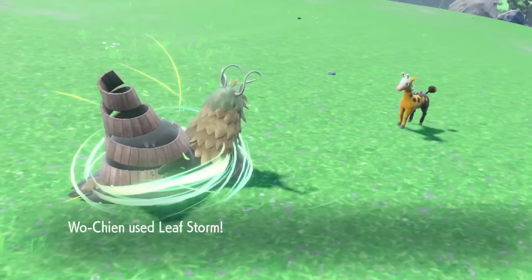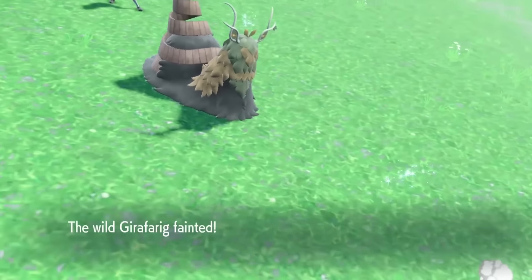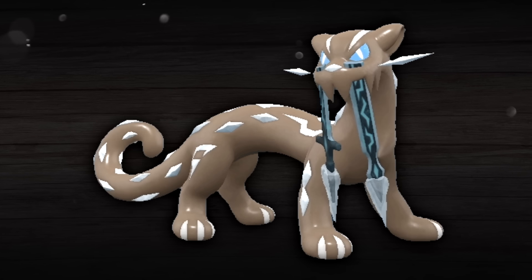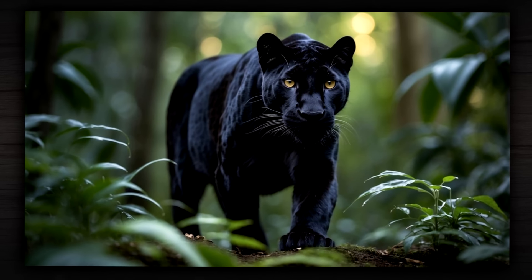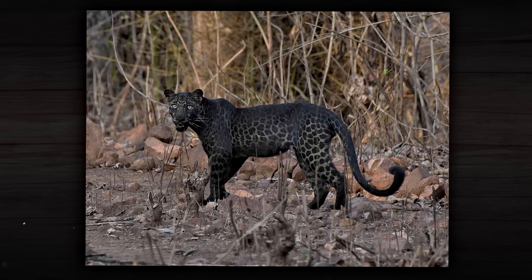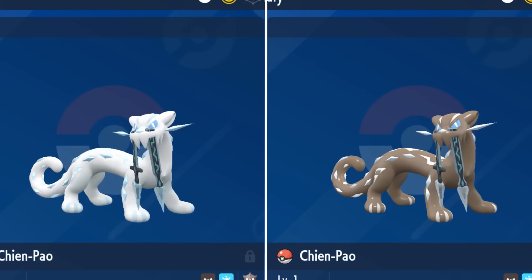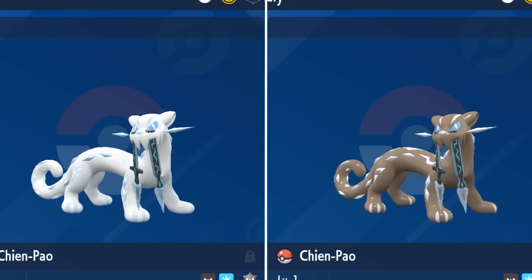Some Paldea Pokémon with neat shinies are the Treasures of Ruin, the coolest of which is Chin Pao, as it becomes a Black Panther — the name for the black colored variant of a leopard, which Chin Pao is based on. Black panthers are also rare variants of the leopard, just like shinies are rare variants of each respective Pokémon, so this one is both extremely cool and fitting at the same time.